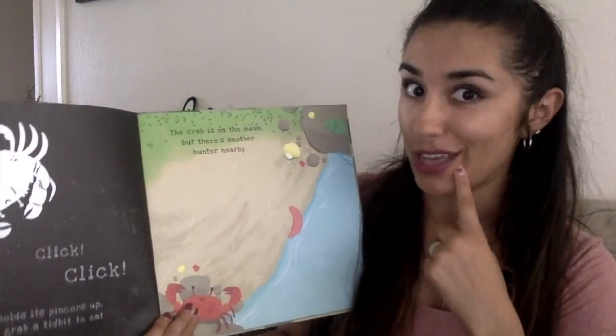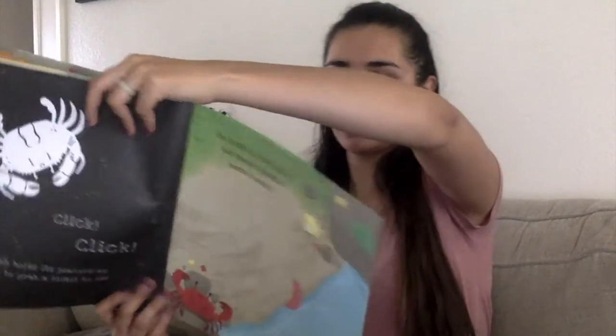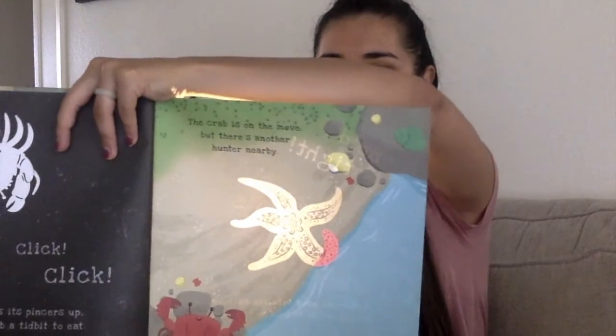I think I see part of him here. I wonder who he is. It says, hold tight. A starfish uses tube-like suckers on its underside to hold on to the rock.